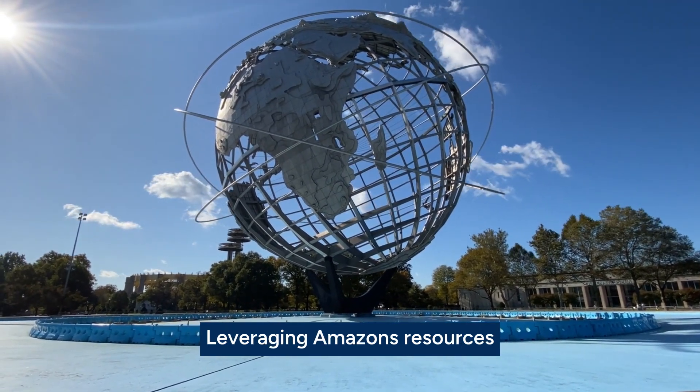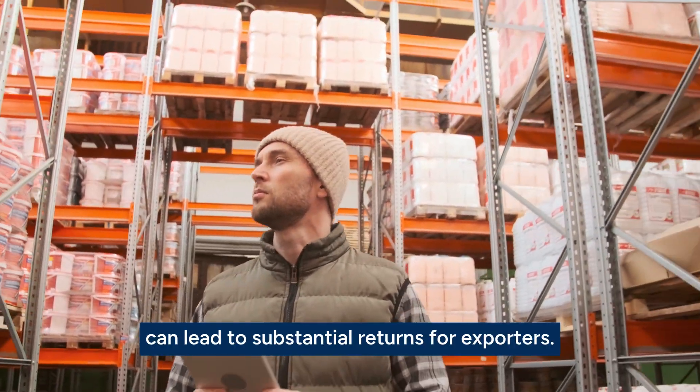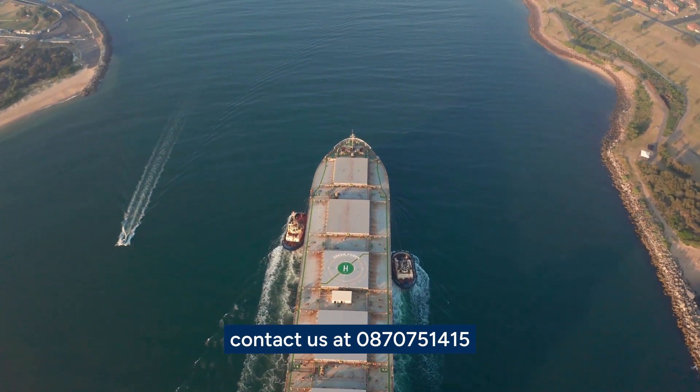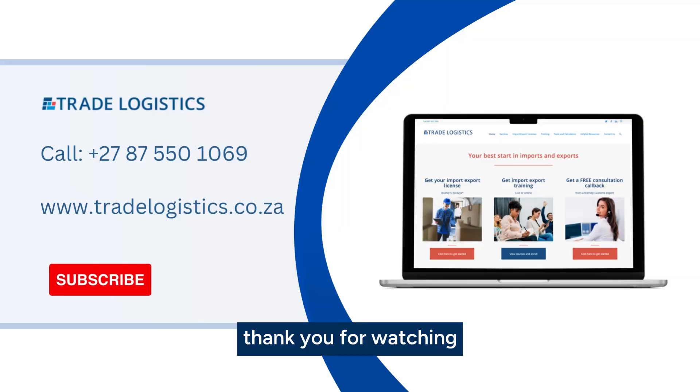Leveraging Amazon's resources and infrastructure through FBA can lead to substantial returns for exporters. If you need help with your import-export business, contact us at 087 075 1415 or visit our website at tradelogistics.co.za. Thank you for watching.